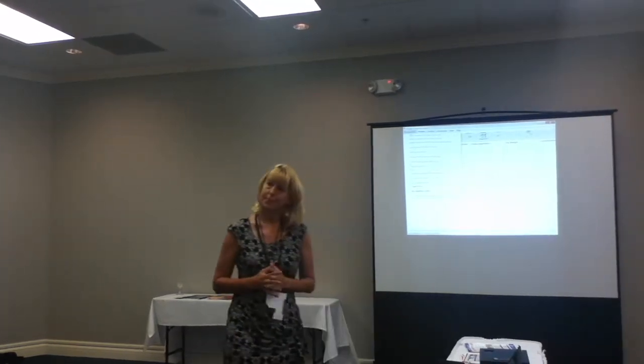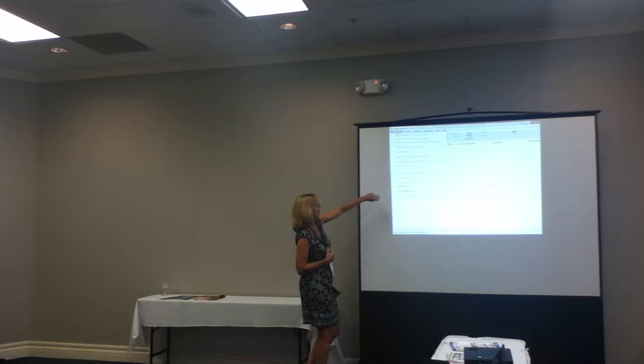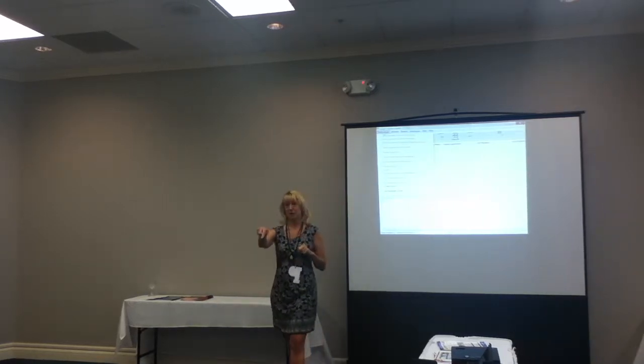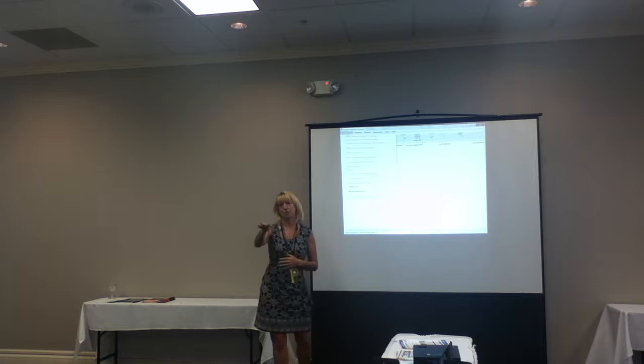Does this only work with one-to-one laptops? No, it can work with labs - it was actually designed for labs. What about iPads in a one-to-one iPad environment? The only things you can do with iPads right now on the student side are create test and ask students to vote. The teacher can control things with an iPad but can't manage iPads - can't view the screens.